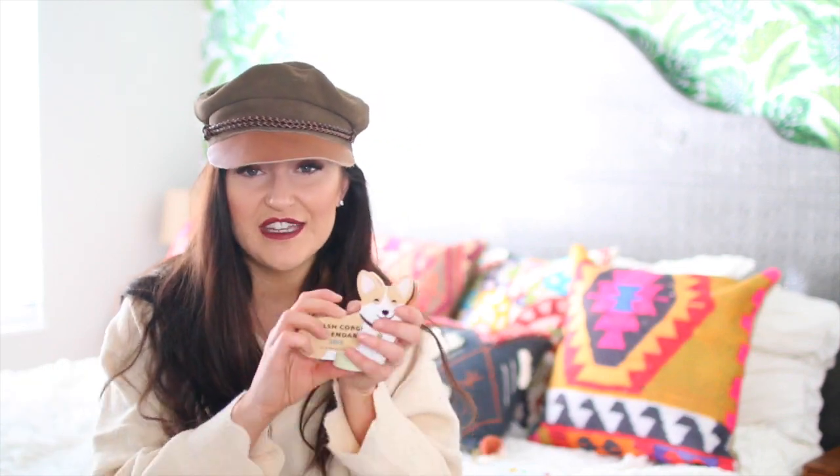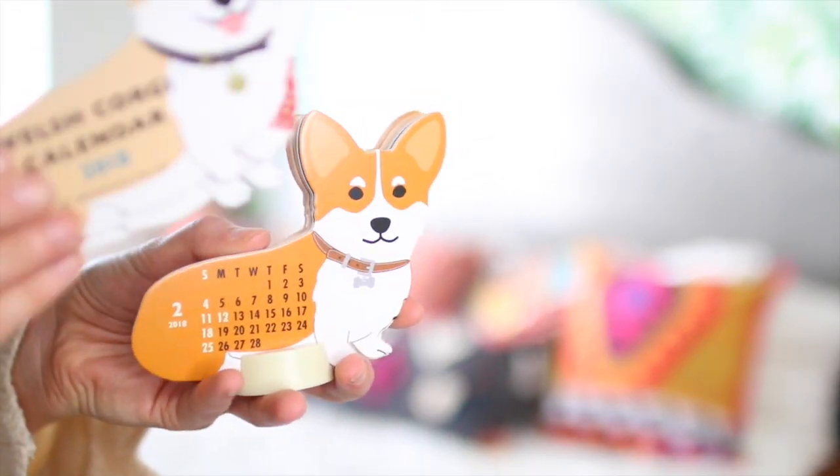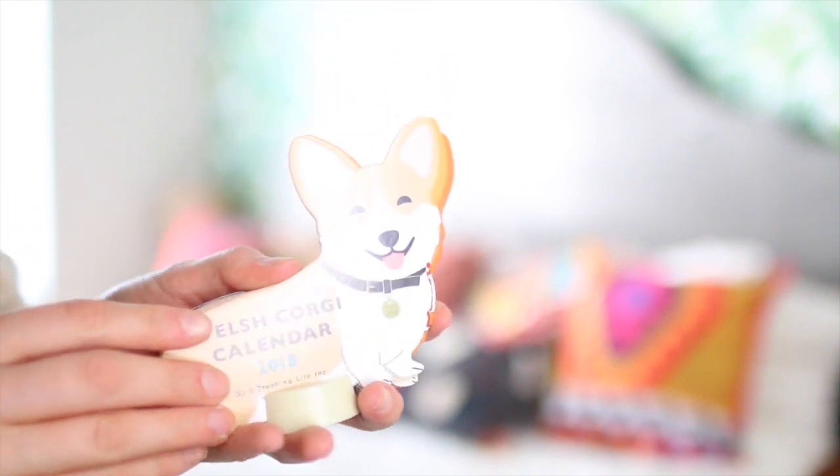The next thing I got is actually really funny. My grandpa growing up had a corgi. Corgis and dachshunds are really trendy right now — if you go into any store you're going to find something with them on it. This is a corgi desk calendar and every single month is a different corgi. This one's for you guys out there who love corgis.